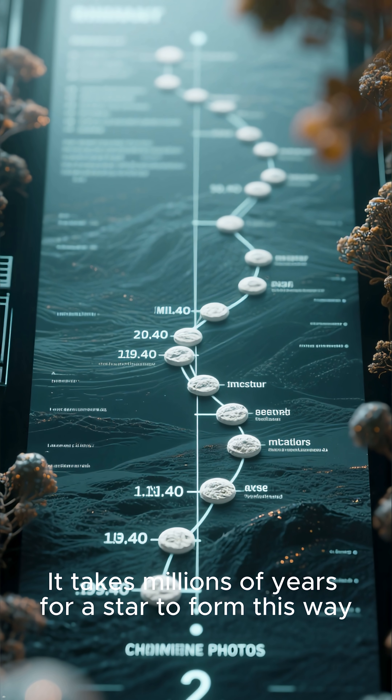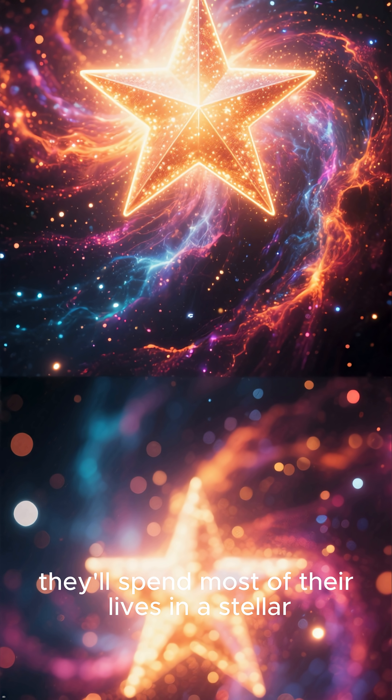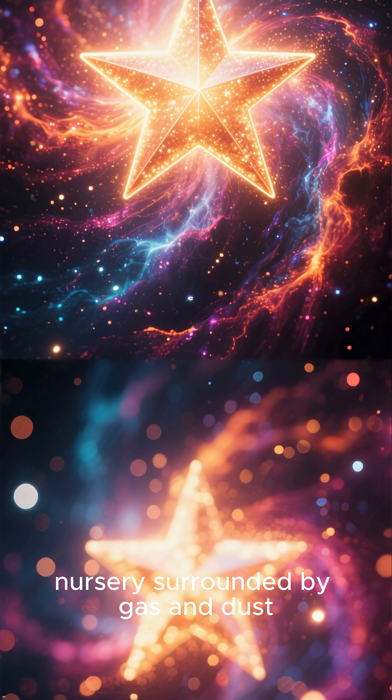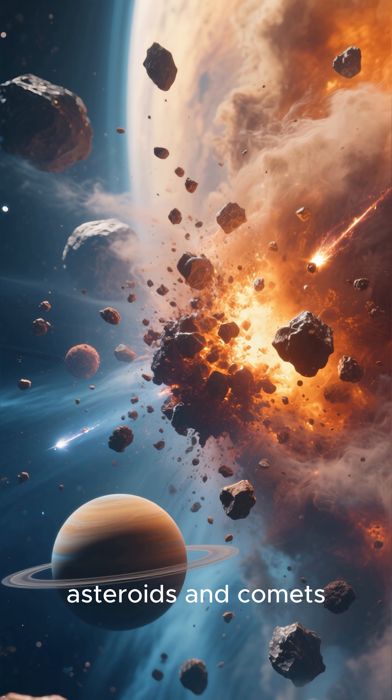It takes millions of years for a star to form this way. Once they do, they'll spend most of their lives in a stellar nursery surrounded by gas and dust. Some of that material will form planets, asteroids, and comets.